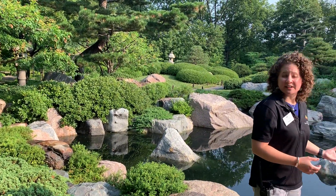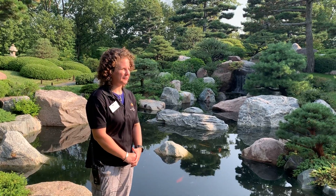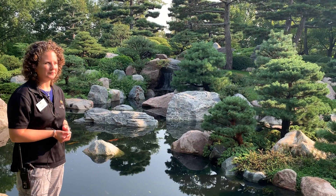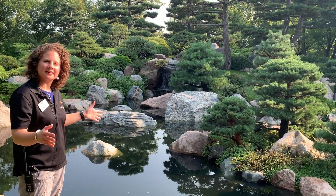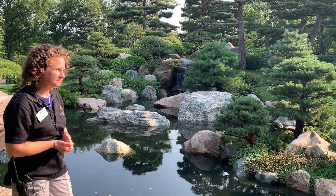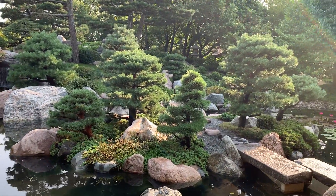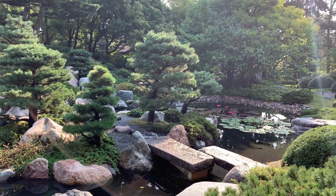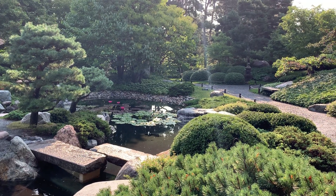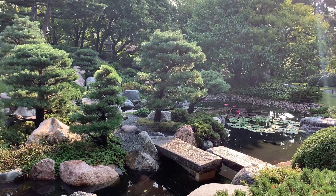I mentioned the sunken garden before as a contrast. In the sunken garden, you stand in it and it has a symmetrical look — each side looks the same and you can see the whole garden from one viewpoint. Japanese gardens are different: you never really see all of the garden at once, it looks different from every viewpoint, and it's not symmetrical. As you walk through, you don't necessarily see the whole path — you turn a corner and you might notice something completely different.